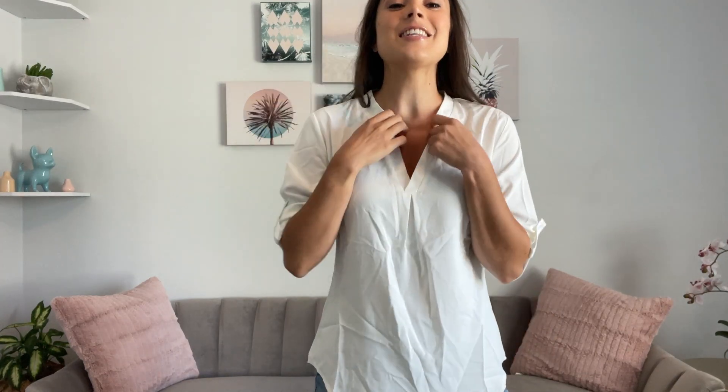Here is a basic blouse that I think everybody needs — a white basic blouse in their closet. You can go with anything, dress it up, dress it down. It is 100% polyester.